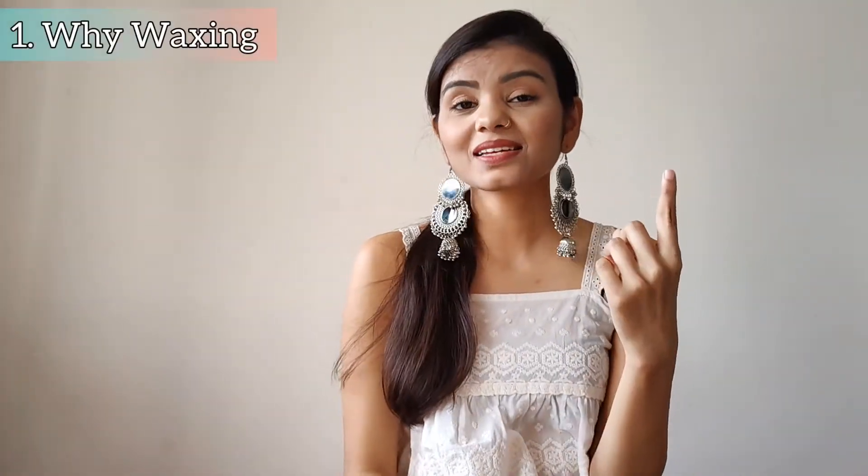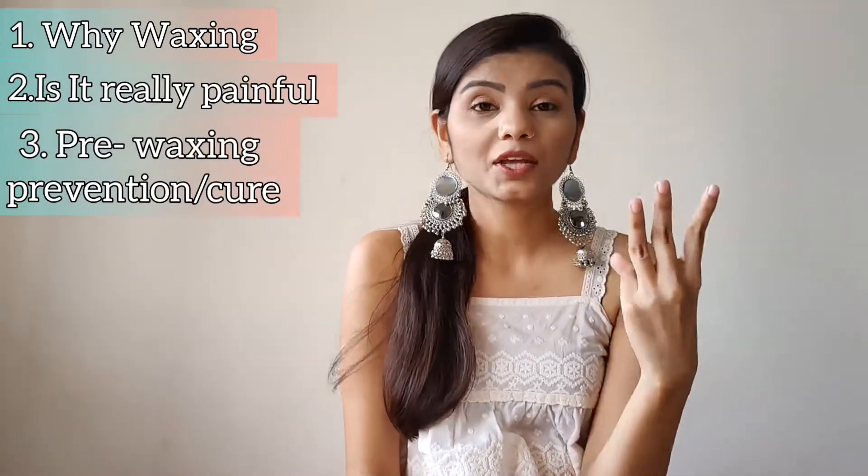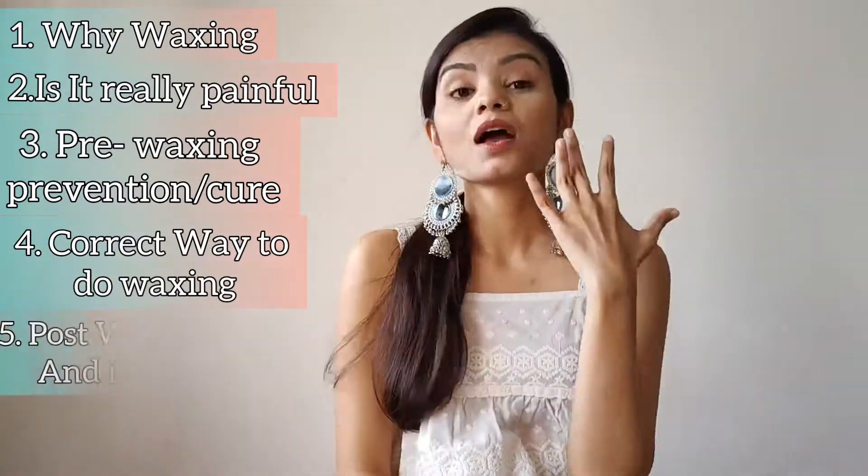Hello everyone, welcome back to my YouTube channel. This is Agar Shambri and I hope you all are doing well. In today's video I'm going to give you some waxing-related tips and tricks. I'm going to share my experience and talk about why waxing, is it really painful, pre-waxing prevention and cure, what is the correct way to do waxing, post-waxing care, and the results. Let's start.